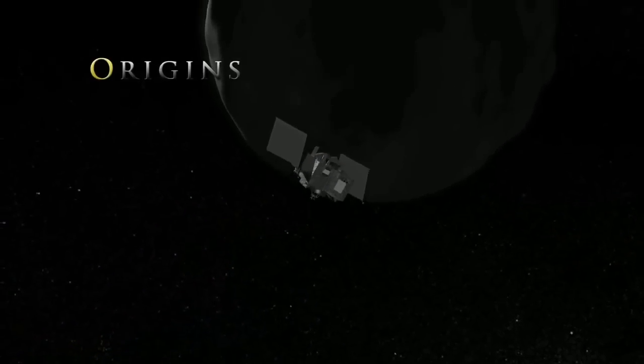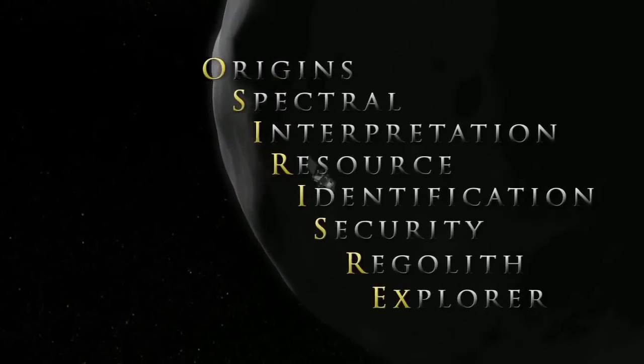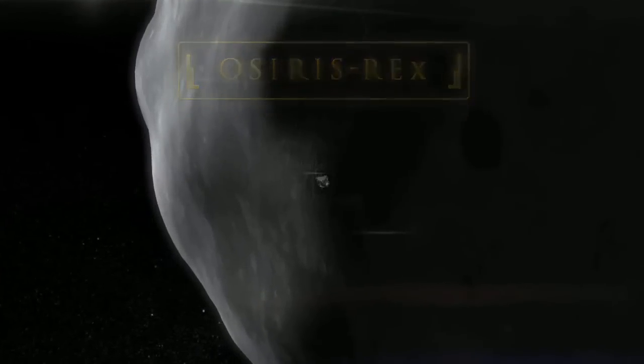LSP will also oversee the launch of OSIRIS-REx, a robotic spacecraft designed to take a sample from an asteroid and return it to Earth. The spacecraft will lift off from Florida in September on a mission that will set the stage for later asteroid exploration by astronauts.